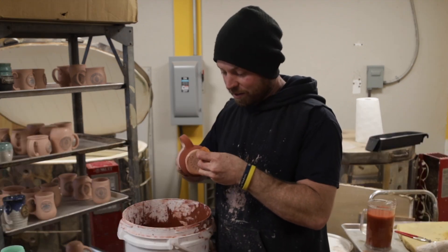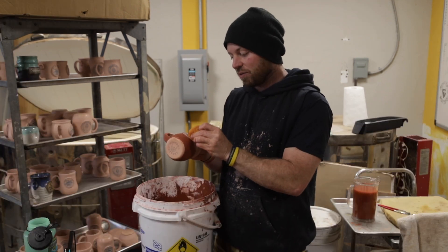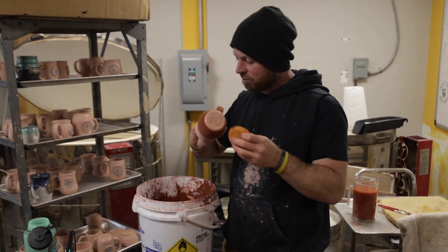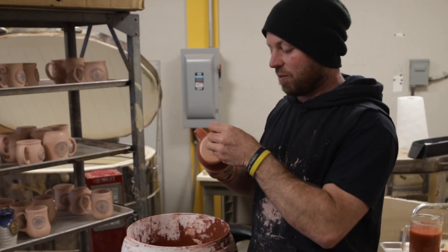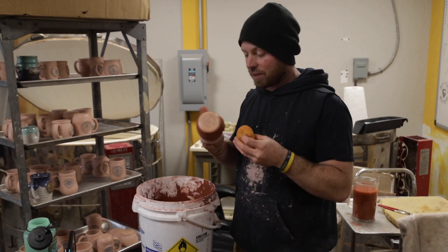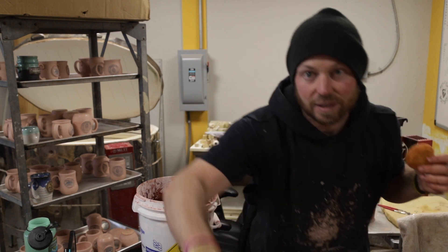This is probably going to be a vlog pretty soon of the studio transformation. What kind of stuff have you put in your studio that was a waste of time? And what kind of things did you put in your studio that you can't live without? I need to get rid of a lot of stuff I don't need, because this place is pretty gross right now.